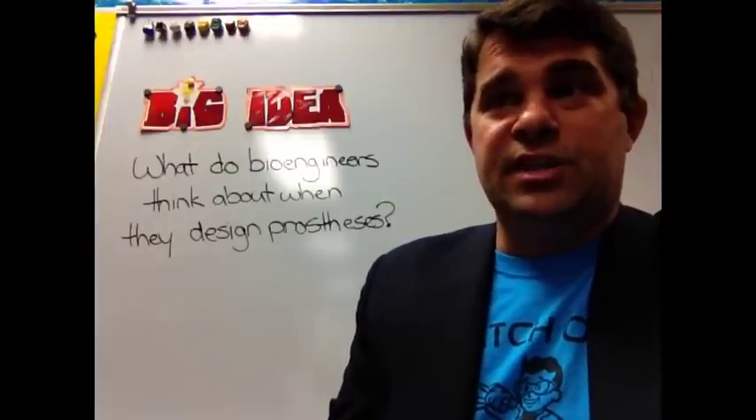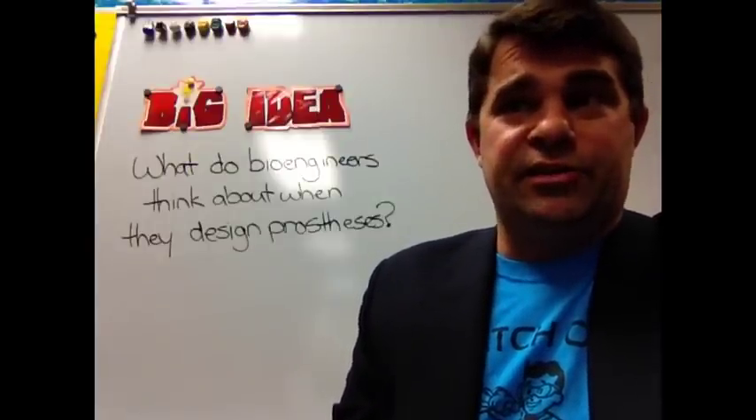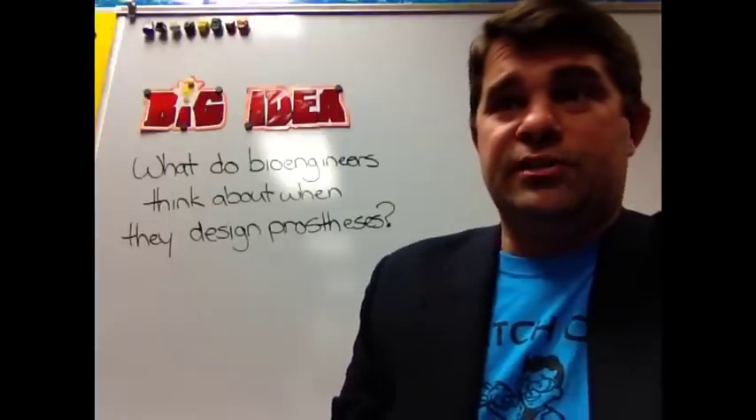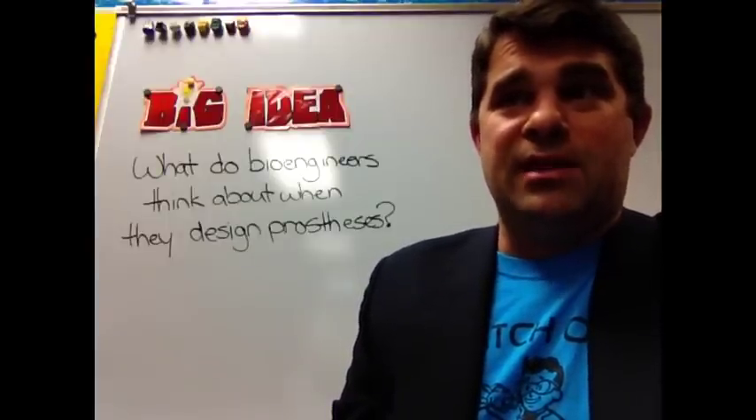Bioengineering also deals with health and nutrition. For instance, plants can be engineered to grow faster or larger to feed more people. Food for livestock may be engineered to make the animals healthier.